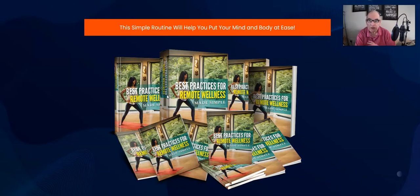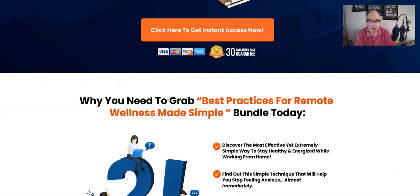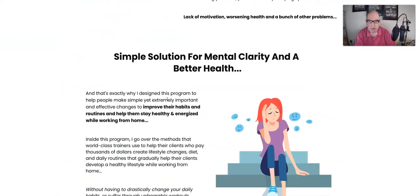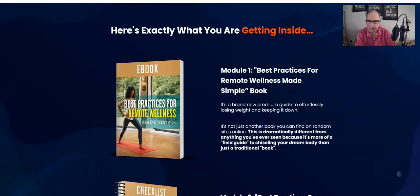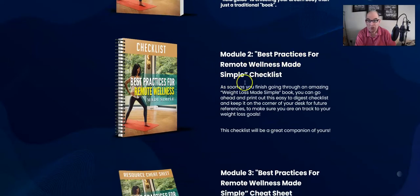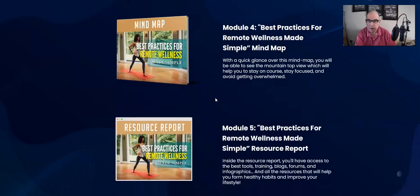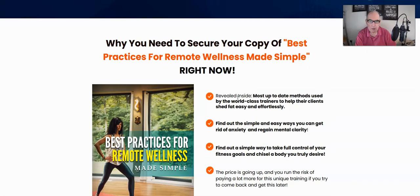With PLR you can sell it as your own. Running down the sales page, there's lots of info about the product itself and all the different modules. Module 1: Best Practices for Remote Wellness Made Simple — the book. Module 2: Best Practices for Remote Wellness Made Simple — checklist. Module 3: the cheat sheet. Module 4: the mind map. Module 5: the resource report.